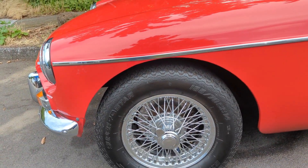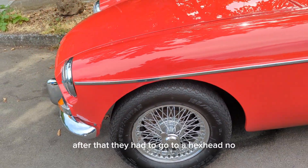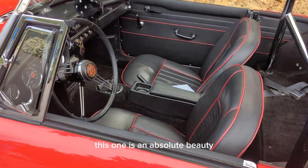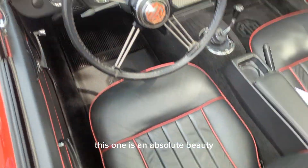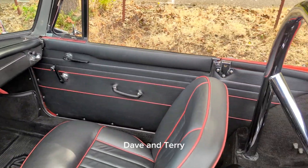Chrome wires. 1966 was the last year that the knockoffs could have knockoffs. After that they had to go to a hex head nut. As you can see, this one is an absolute beauty. It belongs to my across-the-street neighbor, Dave Venteri.